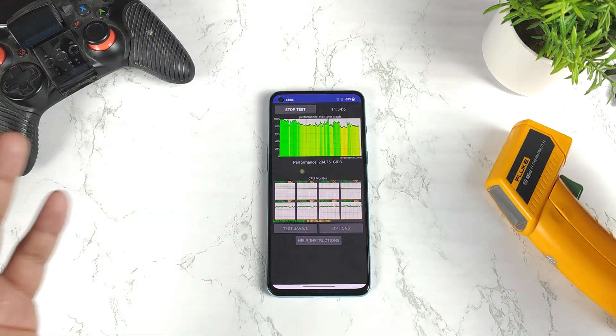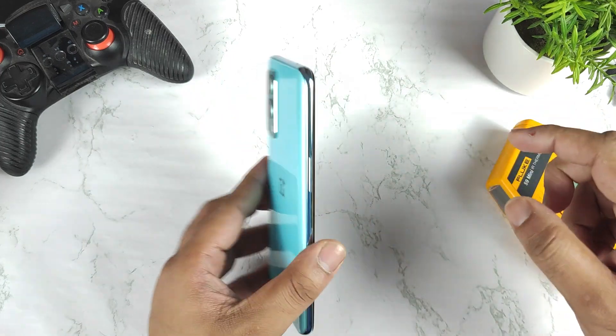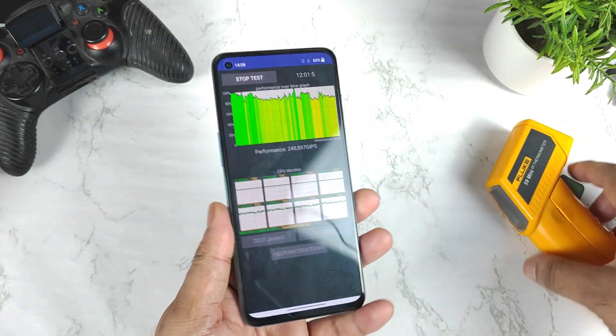Hi friends, welcome back to my channel SaiTaker. In this video I am going to show you the temperatures in the OnePlus Nord 2 while doing the CPU throttling test after the recent Android 12 update.